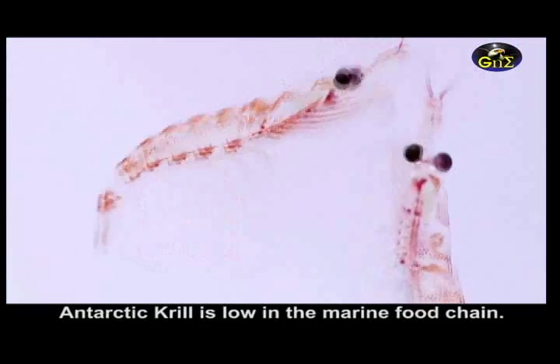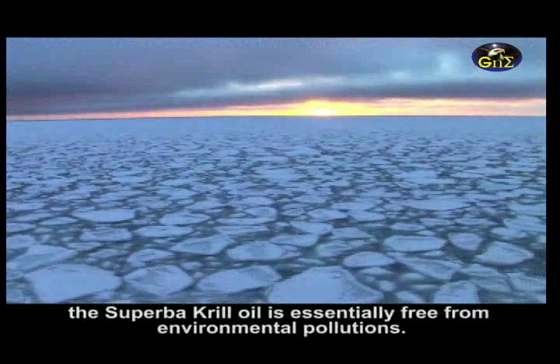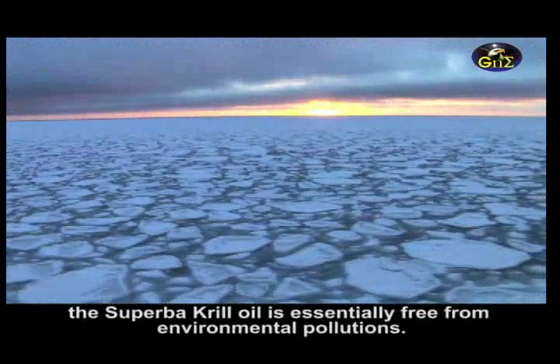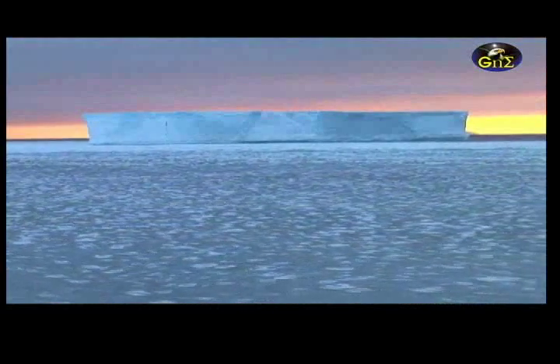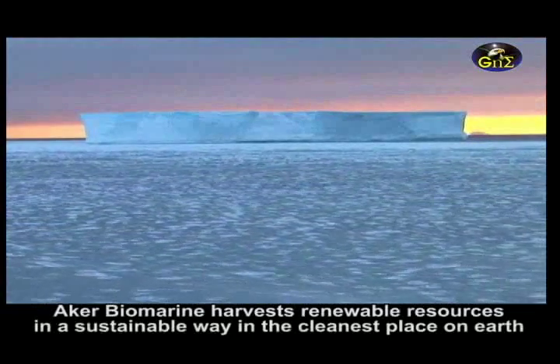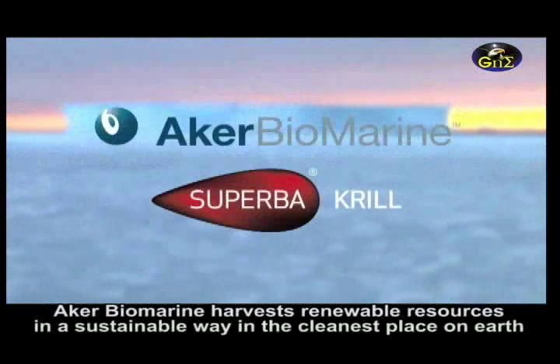Antarctic krill is low in the marine food chain, has a relatively brief life cycle, and lives in pristine waters. Thus, Superba krill oil is essentially free of environmental pollutants. Aker BioMarine harvests its krill resources in a sustainable way in the cleanest ocean on Earth.